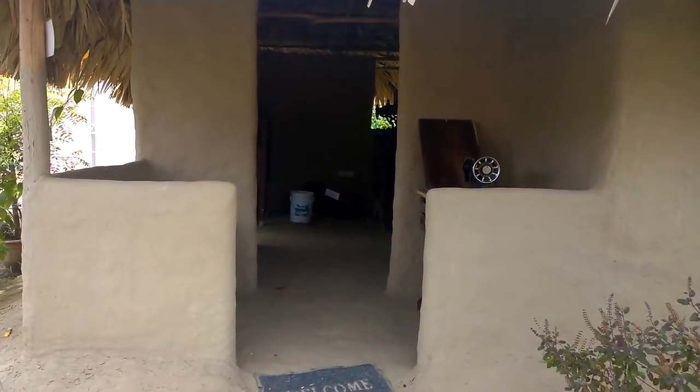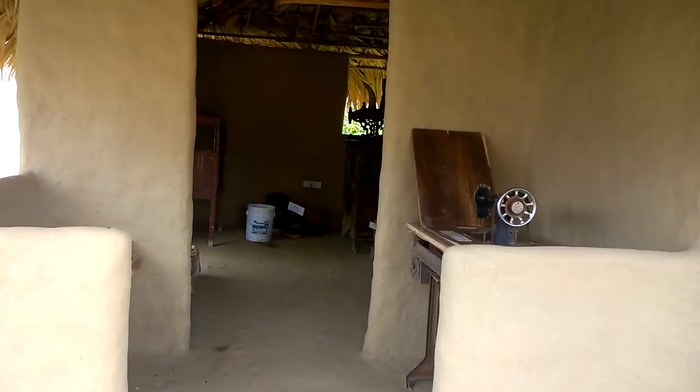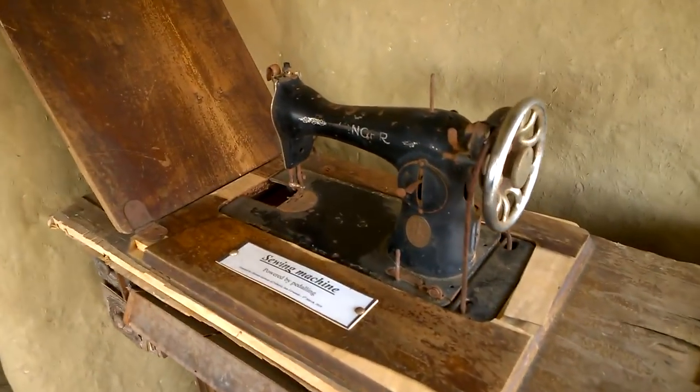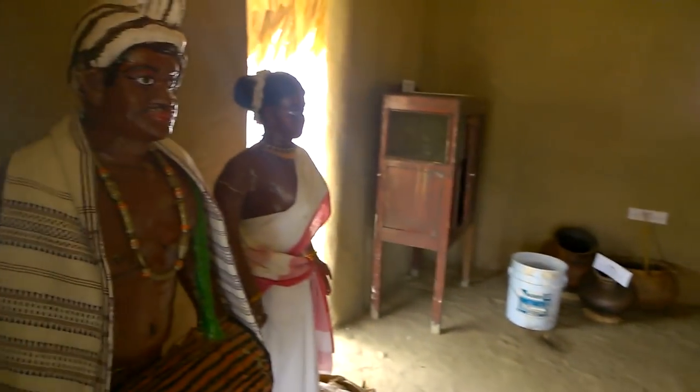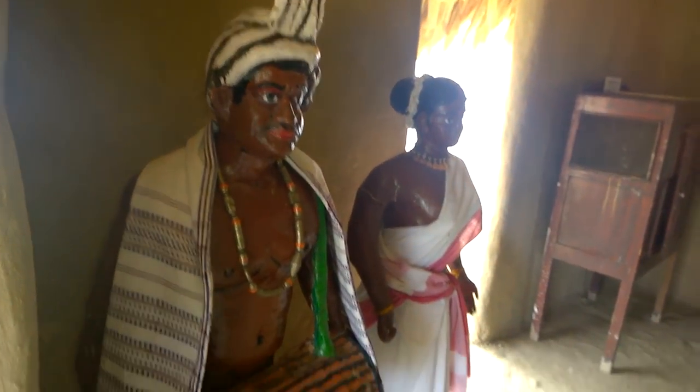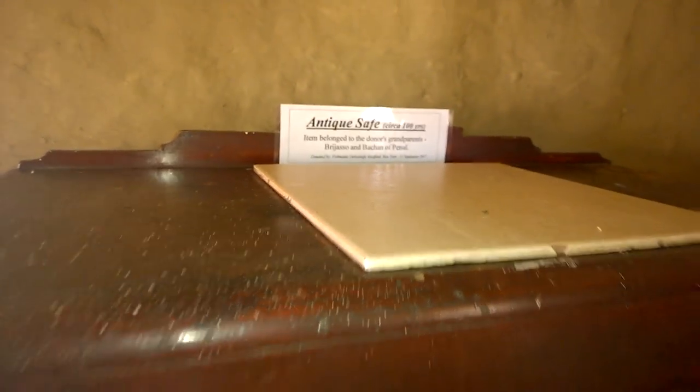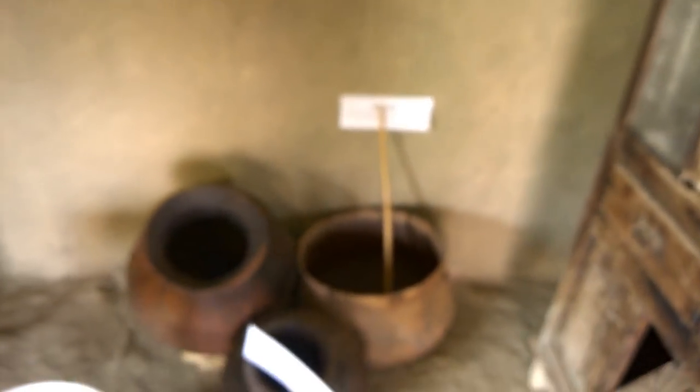This house that you see here is made out of mud. Here we have an old Singer sewing machine. Here we have the man and the woman dressed in traditional wear, an antique safe, iron pots, and earthen ware.